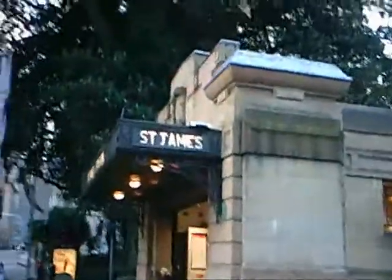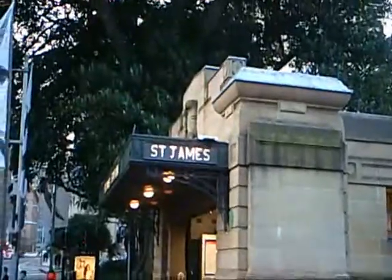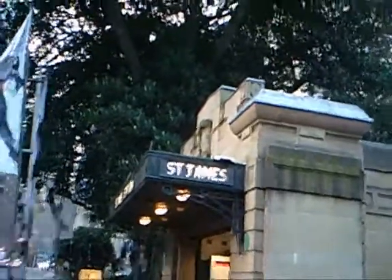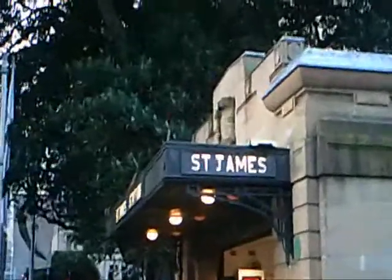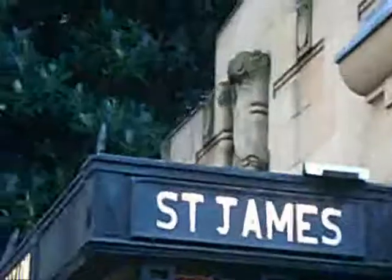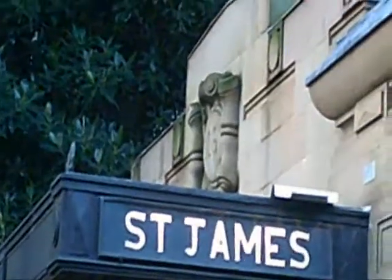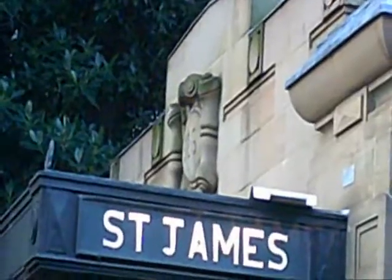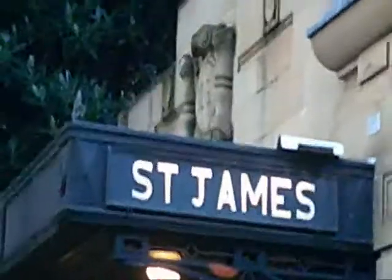I just wanted to show you the St James station entrance — it's a beautiful old building. Just above the St James sign, it has the date of its construction, or when it was unveiled, which is 1926.